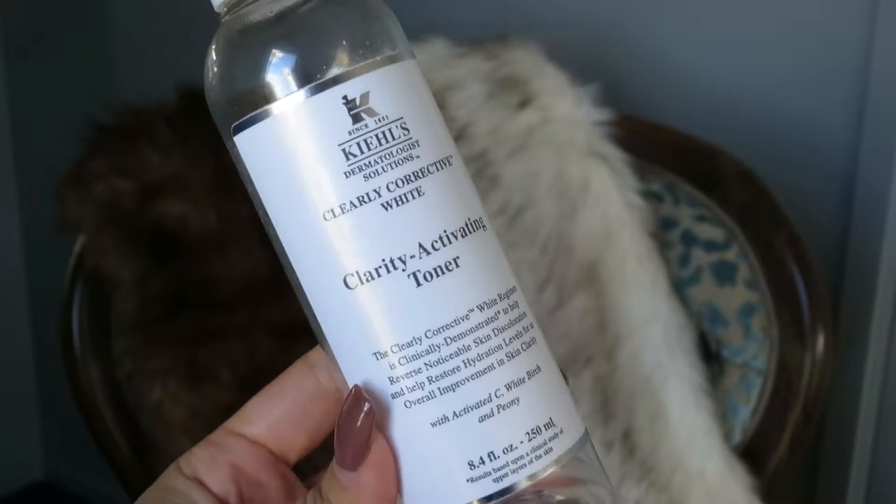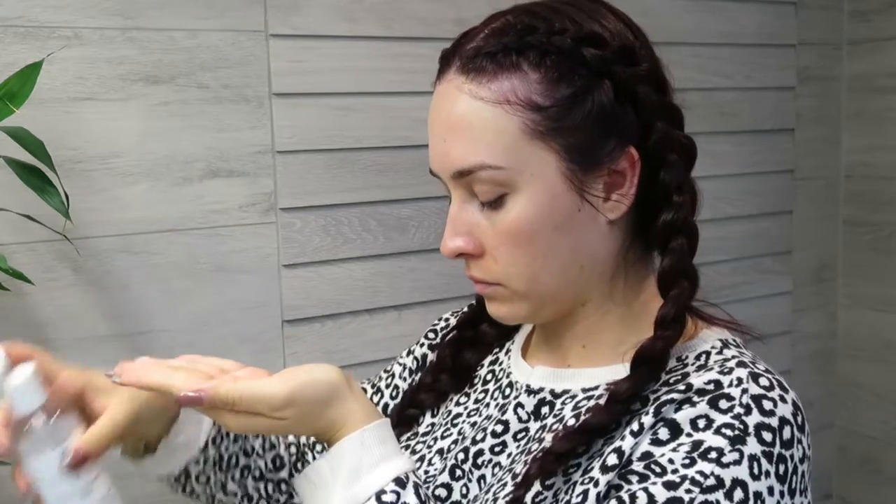After I've done my cleanse, I always follow with my Clarity Activating Toner, also by Kiehl's. This is from their Clearly Corrective White range. The Clearly Corrective White regime is clinically demonstrated to help reverse notable skin discolourations and help restore hydration levels for an overall improvement in skin clarity — with activated sea, white birch, and peony. I only use the smallest amount — I don't use a cotton pad because it wastes product. I just take a little bit on my fingers and pat it into my skin after cleansing. I always cleanse with a face cloth for gentle exfoliation and to make sure all product is removed.